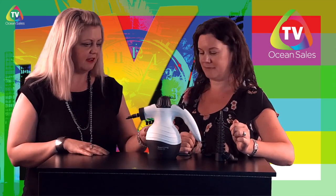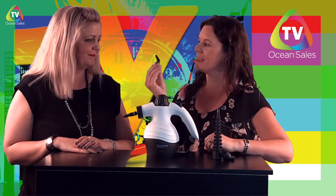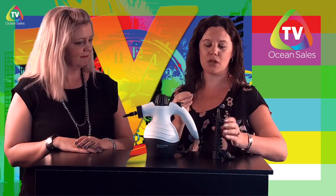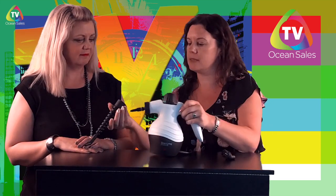And easy to use. So easy to use. Fill it with water. Heat it up. Use your attachments and you are good to go. Any other last mentions for favorite items? One other little gem is this little nozzle. I like to put it on this little attachment, and this is fabulous for cleaning your windows.